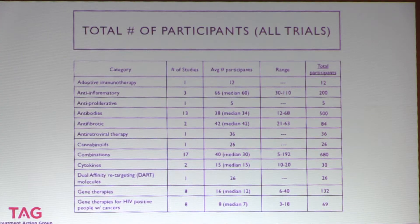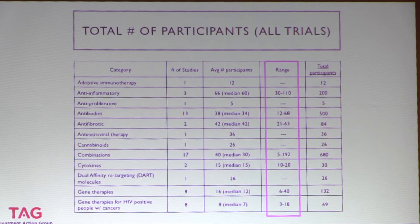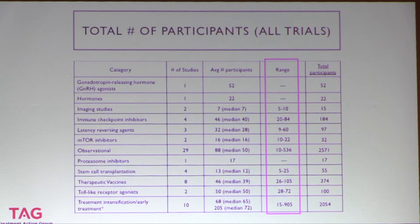Looking across participant numbers in all trials, many studies are phase one and phase two and are enrolling very small numbers. Some studies enroll anywhere between 3 and 18 or 10 to 20 participants. The average number of participants is really small — these are not large studies. Separated out by category, many studies are very small, very early-phase, and that has implications for thinking about who is represented.